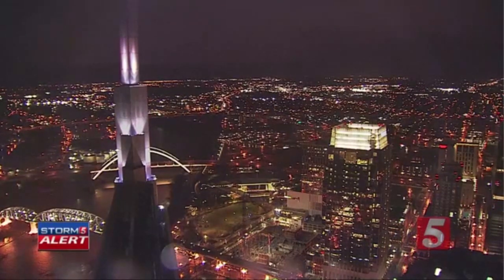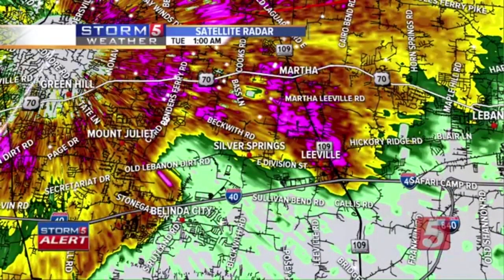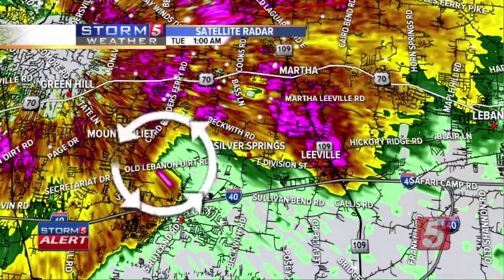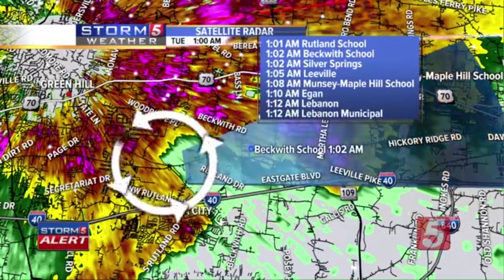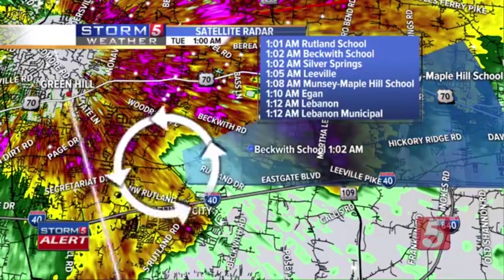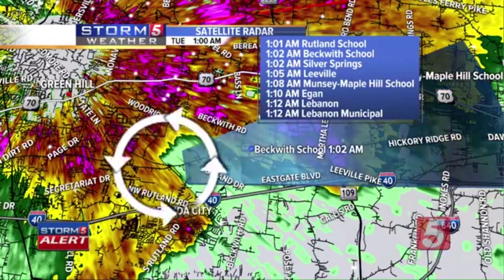This has become a very active and very dangerous night. The only thing we can hope for is that people are heeding the warnings and that this cell that's intensified so rapidly will help take enough energy out of the atmosphere to give us a little more of a break. But the severe threat is far from over — we've still got several hours of this left. It had the potential to intensify as it moved further to the east, and that is exactly what it's doing.